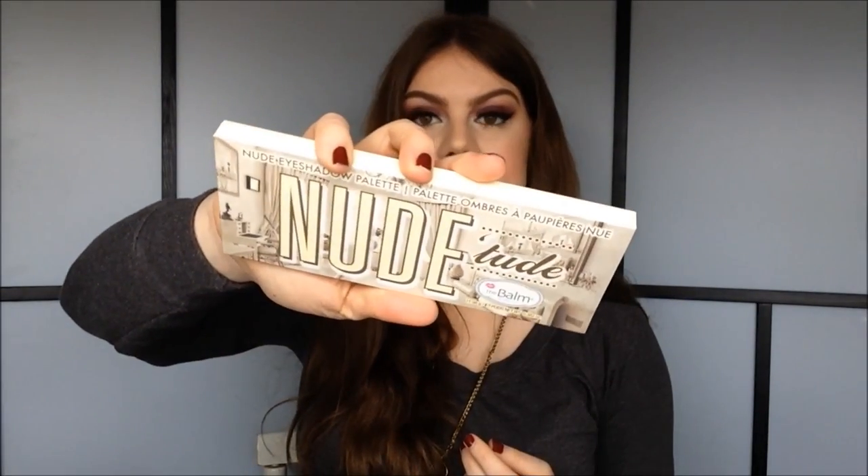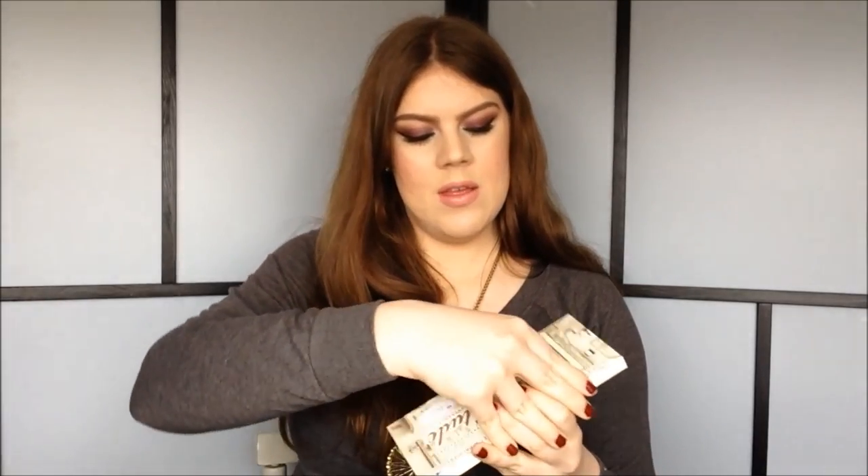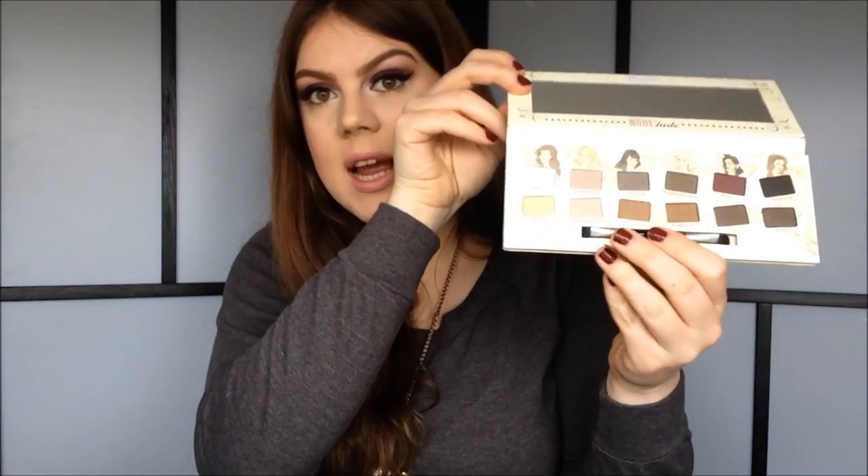The last thing I got for myself is the Balm Palette — it's the Nude Tude Palette. It looks like this, and in here you have all these pretty ladies with all the eyeshadows. So yeah, that's what I got for myself.